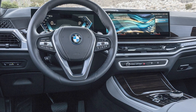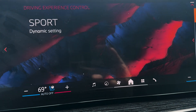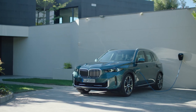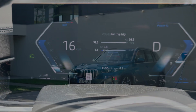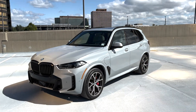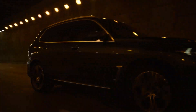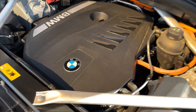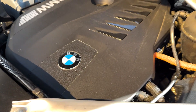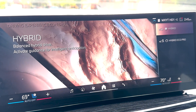But beyond efficiency, the X5's electric motor and ICE pairing also delivers the fun. Combined, the gas-electric powertrain generates up to 483 horsepower and 516 pound-feet of torque. That's enough to move this 5,500-pound SUV from 0 to 60 in 4.6 seconds, and it does so with a rewarding BMW growl. And you don't need to be in the top-end performance mode to enjoy the journey.